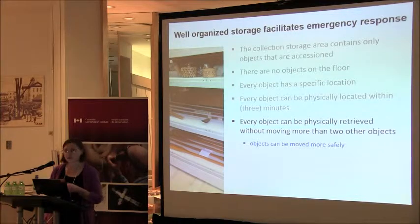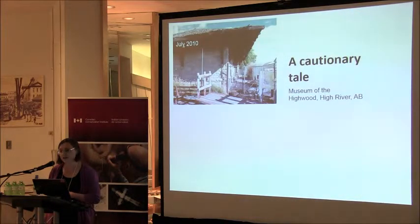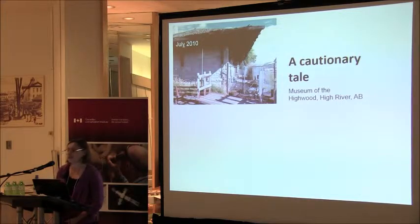What you're doing is great for emergency preparedness, but is it enough? This is why Simon wanted me to talk. To give you context, I want to tell you a story — the story of the Museum of the Highwood in High River, Alberta. In July 2010, it had a fire. It damaged the upper roof area of the building and some collections stored just under the roof, but they managed to salvage most of the collection and only lost 2% of the artifacts.